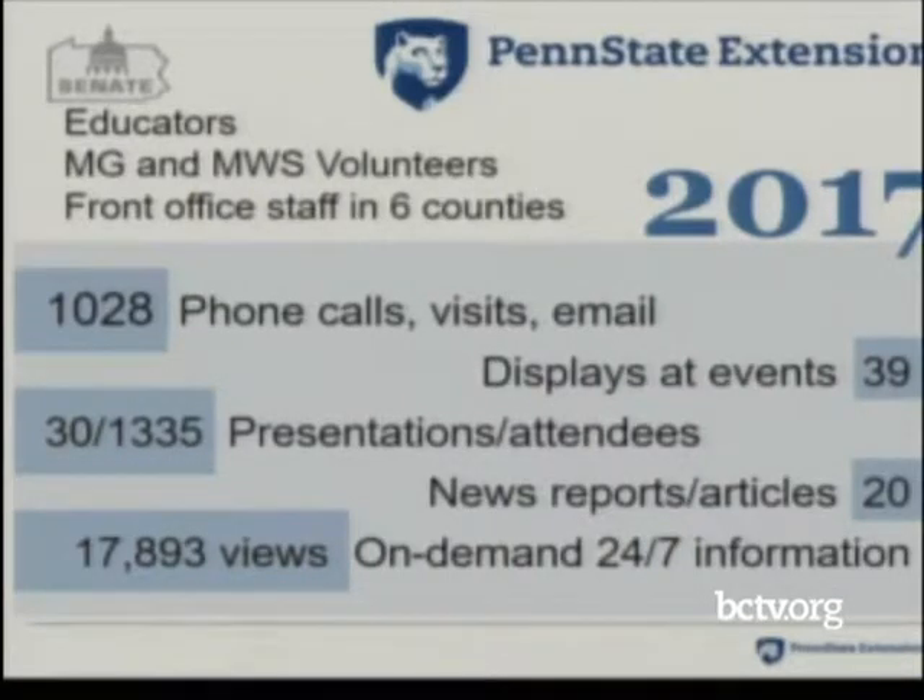We're delivering displays at events — I counted 39 this year. We've done 30 presentations to 1,335 people. We've had news reports with a lot of media, which has been very helpful in getting the word out. Our YouTube videos — we have 10 on-demand videos with over 17,000 hits — and that doesn't include where they've been shared on Facebook pages and Penn State's website.